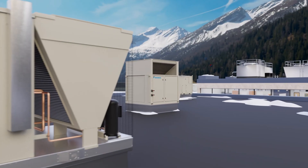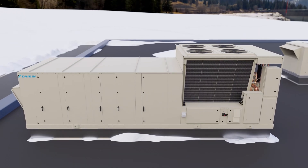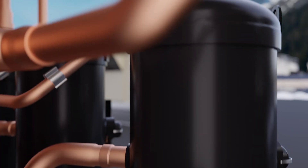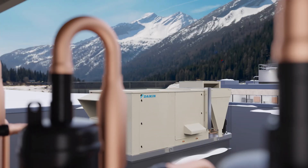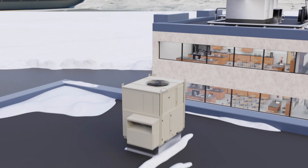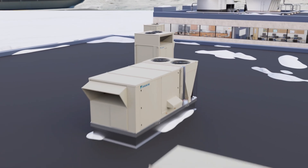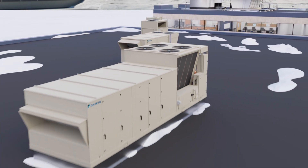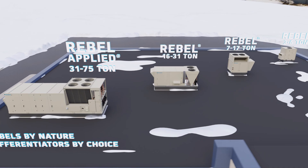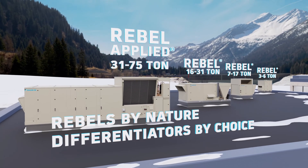Simply put, advancements in Daikin's Rebel and Rebel Applied R32 air source heat pump platform are reshaping the future of sustainable HVAC solutions — solutions that offer more capacity at low ambient temperatures, more electrical configurability, and more options to expand the application range of dedicated outdoor air system heat pumps. Rebel and Rebel Applied: Rebels by nature. Differentiators by choice.